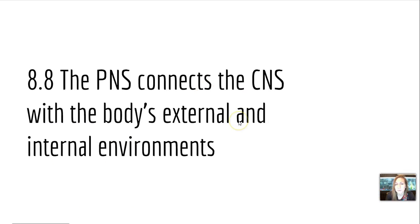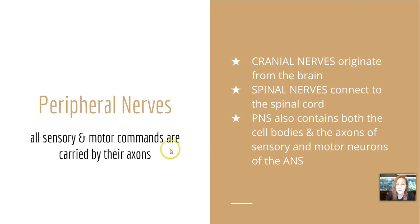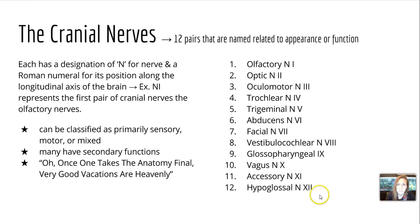Section 8-8 is going to talk about the peripheral nervous system and its connection to the CNS and the body's external and internal environments. The peripheral nerves carry all sensory and motor commands via their axons. Cranial nerves originate from the brain while spinal nerves connect to the spinal cord. The PNS also contains both the cell bodies and axons of sensory and motor neurons of the autonomic nervous system. There are 12 pairs of cranial nerves, named related to their appearance or function, each designated with an N for nerve and a Roman numeral for its position along the longitudinal axis.